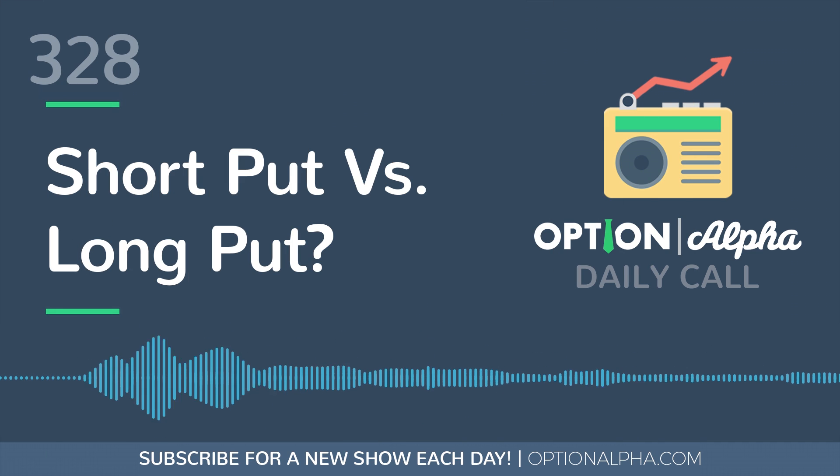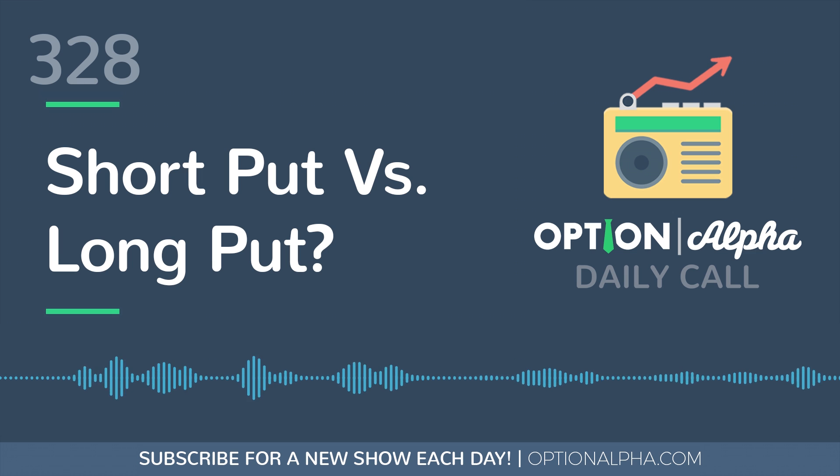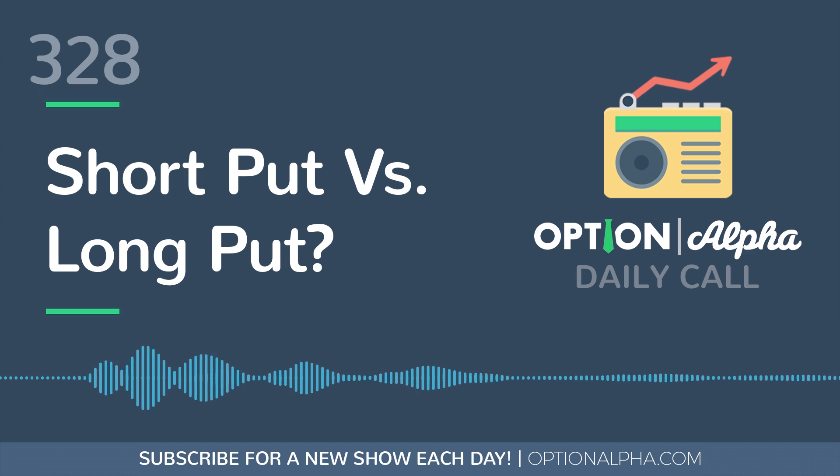Hey everyone, this is Kirk here again from Option Alpha, and welcome back to The Daily Call. Today we are going to briefly describe the differences between a short put option and a long put option. This gets back to some of the options basics that I think are really important foundational elements that you have to understand if you want to start trading options or trading for a living.